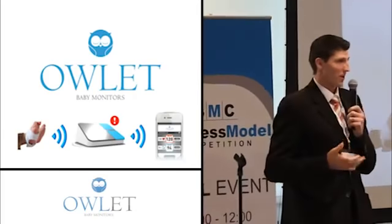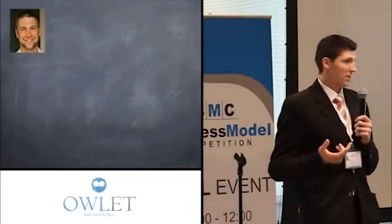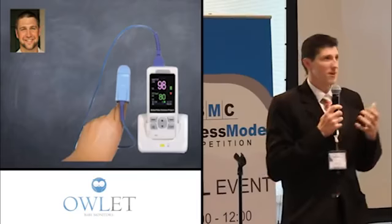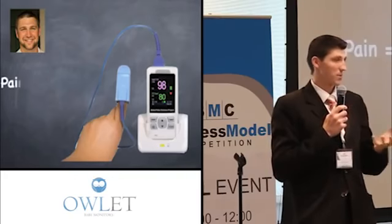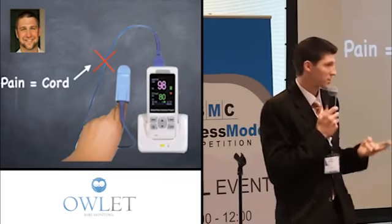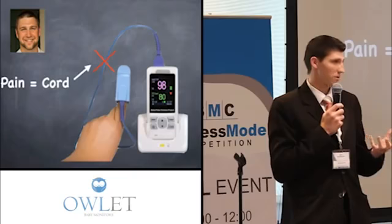Our story starts with Tanner working in the hospital. He works with pulse oximetry — you've all seen this, it's a little red light they put on your finger that monitors your vital signs. He found working with this day in, day out that there was a pain with it: the cord. He found that patients didn't like it, nurses didn't like it — it got tangled up and got in the way.